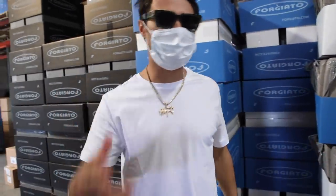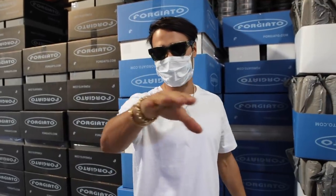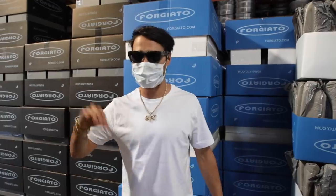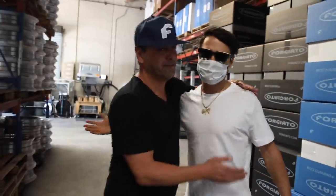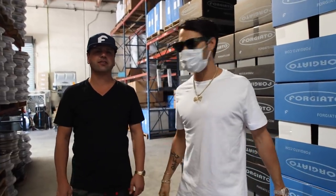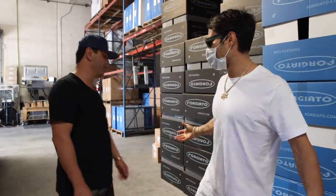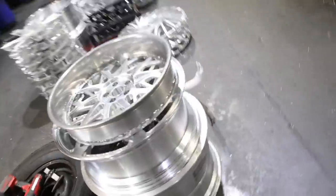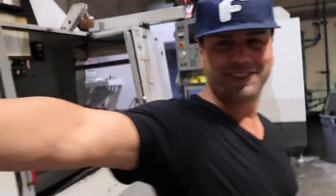We are here in the 4G Auto factory. For all those of you that don't know about 4G Auto rims, they are the best rims, the hottest rims — you hear them in every rap song. This is AC, 4G Auto. They've been hooking us up with rims for years. These machines are a million dollars each.